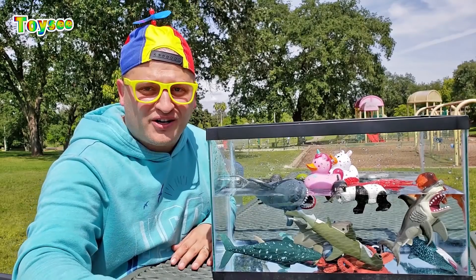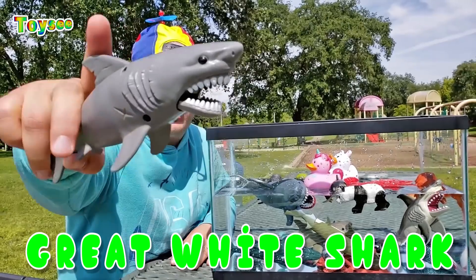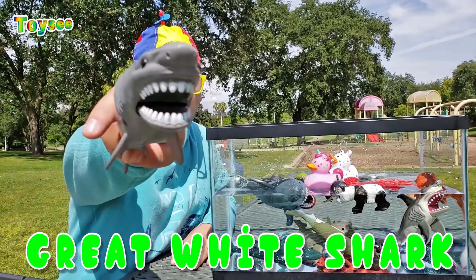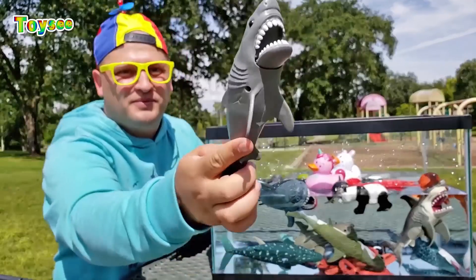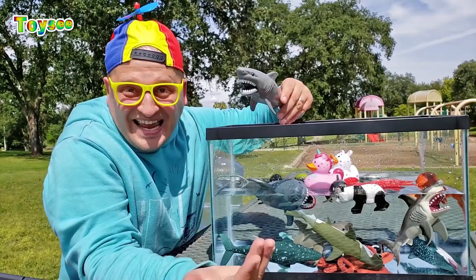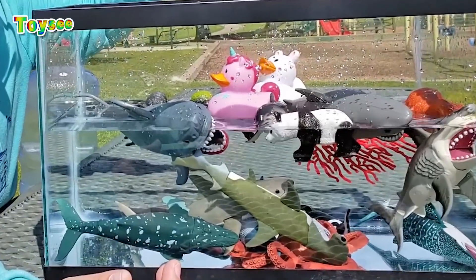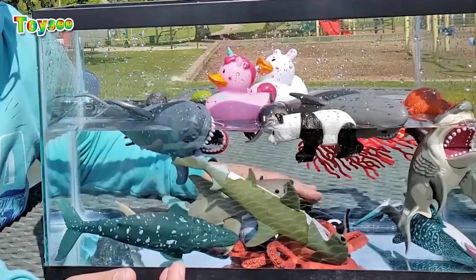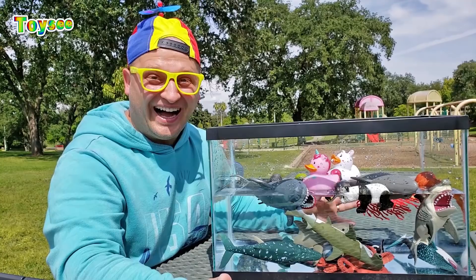And another great white shark! Let's drop the next great white shark in the water and see — would it float or would it sink? One, two, three! The great white shark floats!